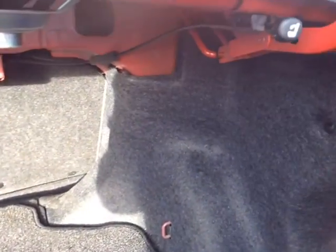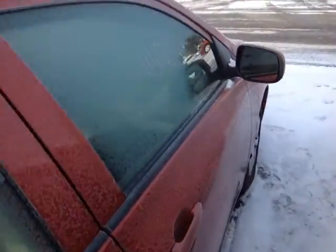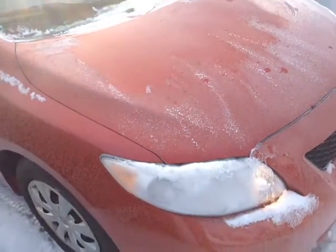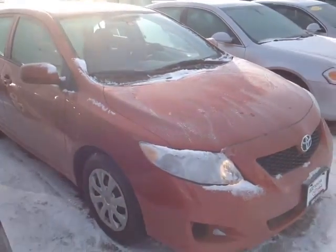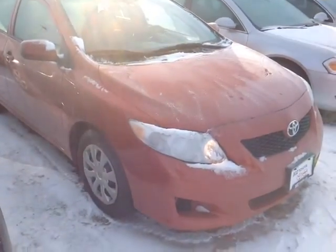It has 60-40 split back seats — you can pull on these tabs here to fold them forward from the back seat themselves; I'll show you that in a minute. The Corolla is powered by a very responsive and economical 1.8L 4-cylinder engine, matched up to a 4-speed electronically controlled automatic transmission with a gated shifter for excellent responsiveness and control, plus you're backed up by legendary Toyota reliability and durability.